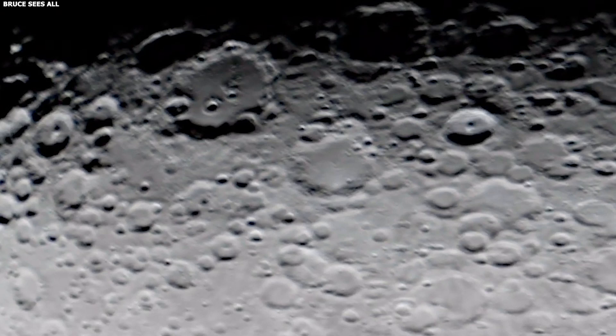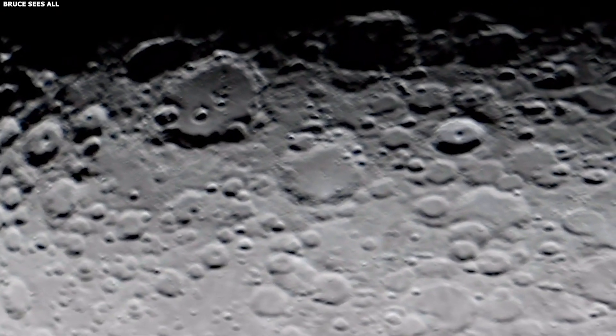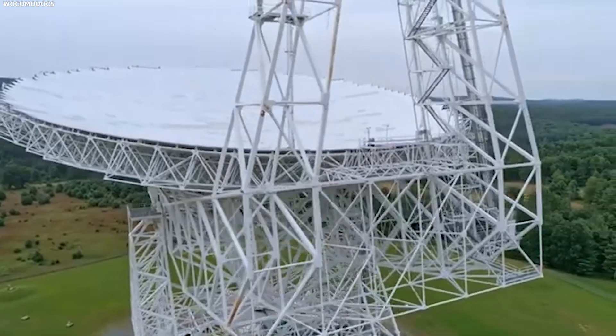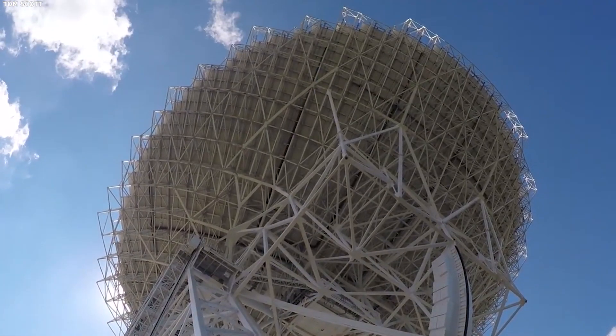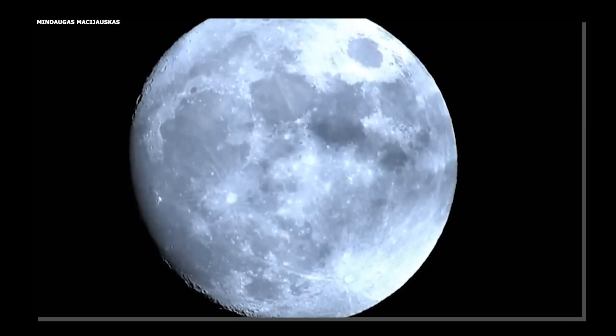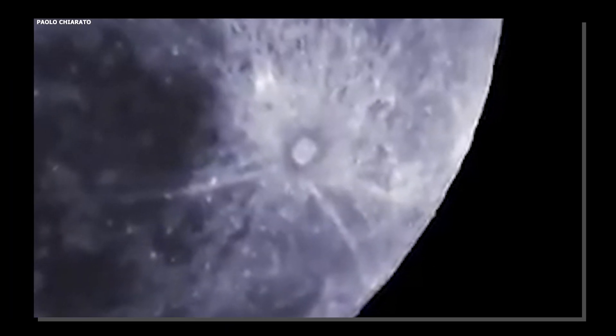Even with these fantastic strides, there are still challenges. Scientists are constantly working to improve the technology further, making it even more accurate and efficient. Every step forward opens up new possibilities and, of course, new questions. What might the next generation of moon studies uncover? The journey is just beginning.